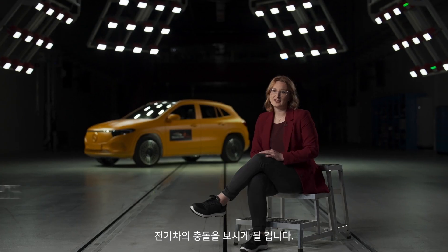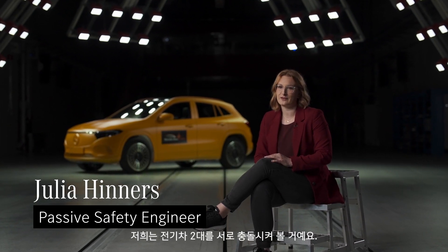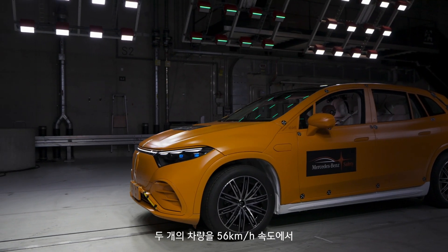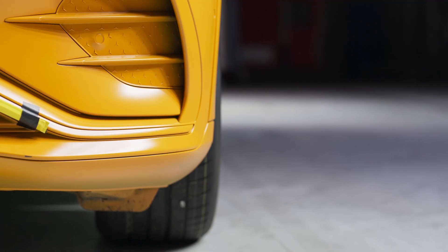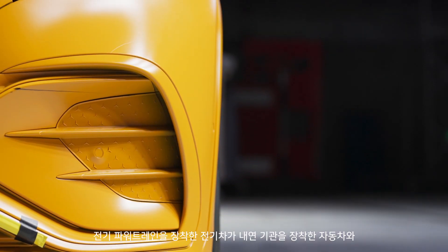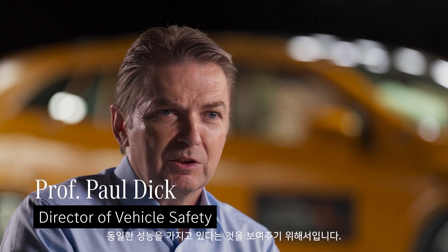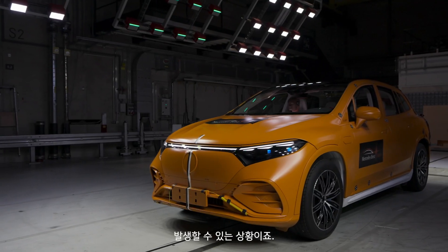We are seeing today the first ever public EV crash. We are crashing two electric vehicles into each other. We do this with a velocity of 56 km per hour and an overlap of 50%. We are doing this test to show that electric vehicles with an electrical powertrain have the same performance as vehicles with combustion engines. This could also be happening on a real road with real traffic with real people.